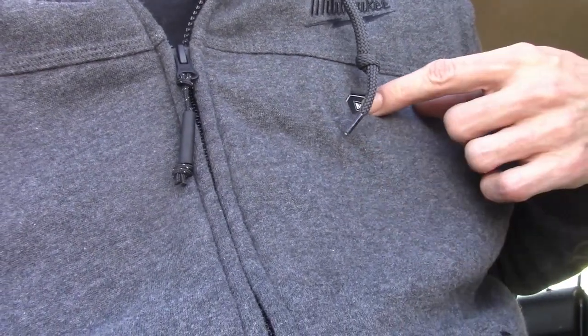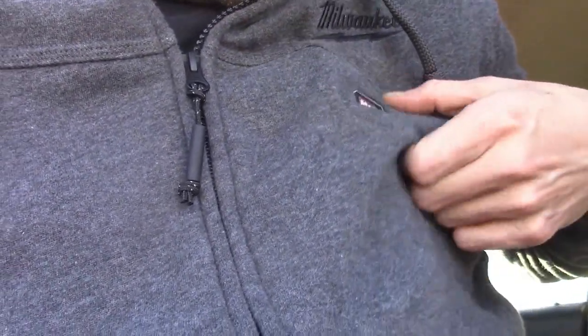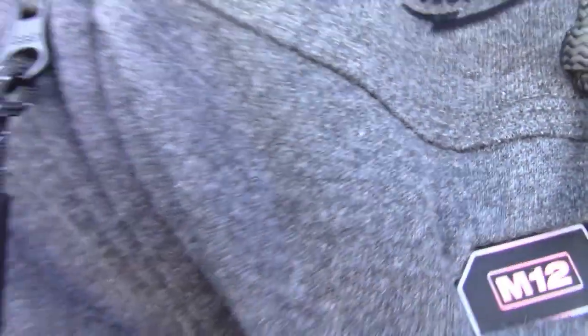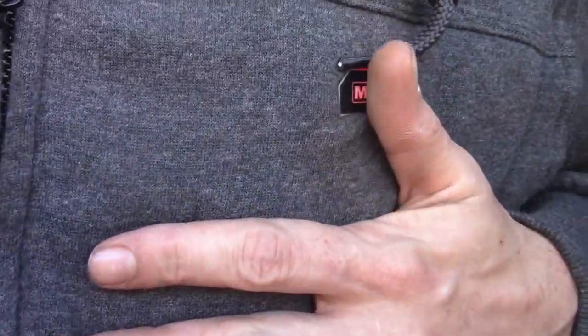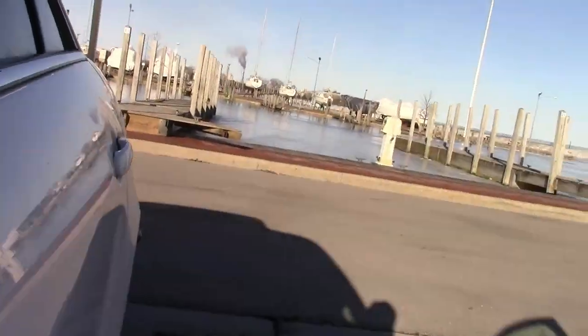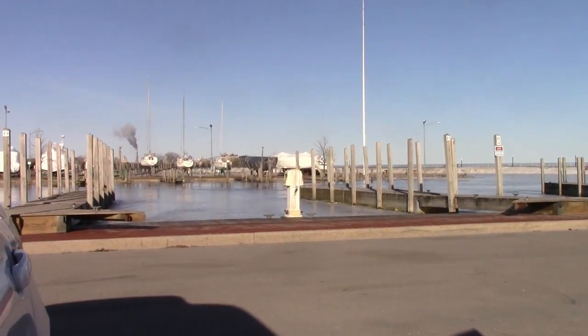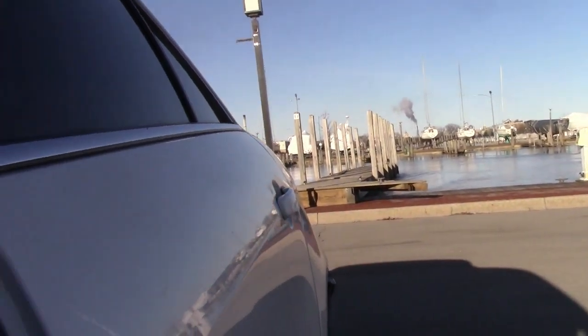Alright, we got the freaking sweater on. We're going to turn this beast on. It didn't work today — can't really see the light, but it's on though. Wait for it to heat up and then I'm going to head out. Show you what we got going on. It's 26 degrees today, feels like 23 out. So we should put the test on this sweater.